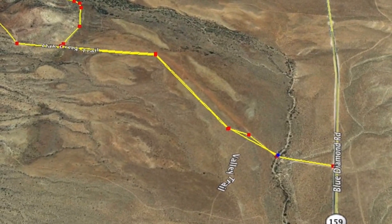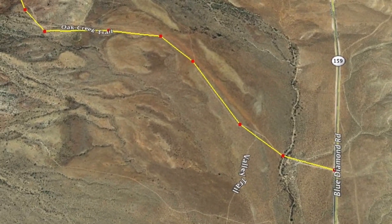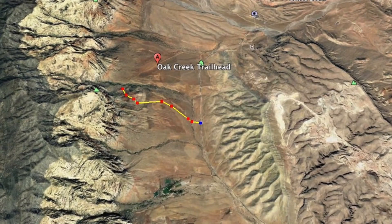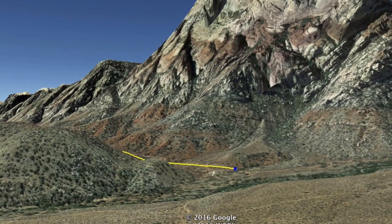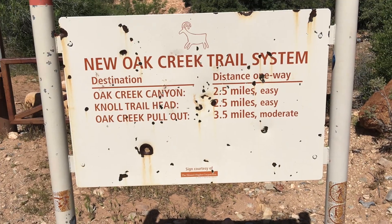The New Oak Creek Trail is located in Red Rock Canyon off Blue Diamond Road. This is a free, open to the public trail system, unlike other areas in Red Rock where you must pay $7 a day or $30 per year to enter. Park right off the side of Blue Diamond Road and make your way through a small opening in the fence.